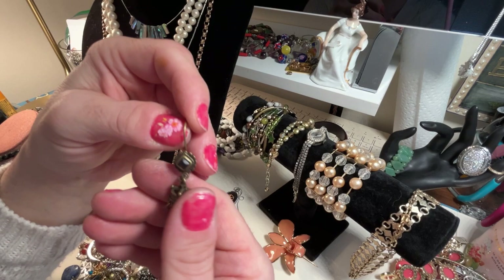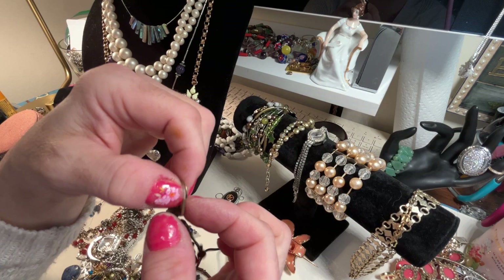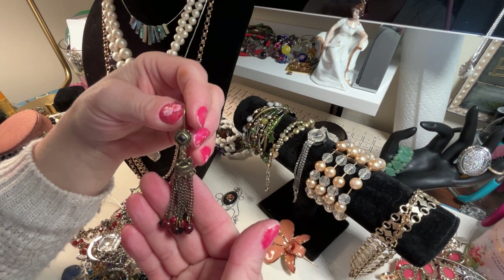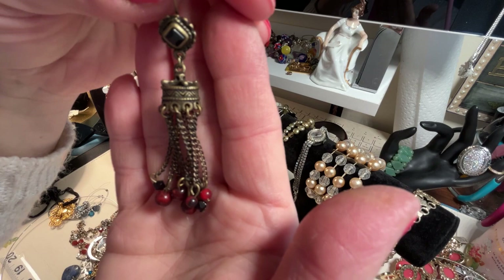I'm going through these earrings and I'm so bummed out that this one did not have a mate. It's so nice — it has a nice vintage feel. But don't ever be disparaged because you can remove this and bend this down and make this into a pendant, simply. I would never toss it away because of that — the workmanship in the corner here is just beautiful.